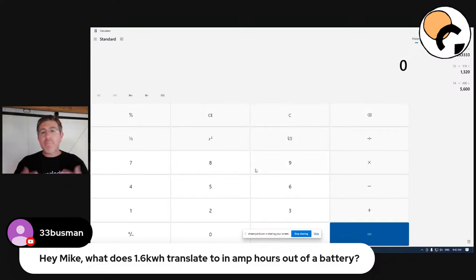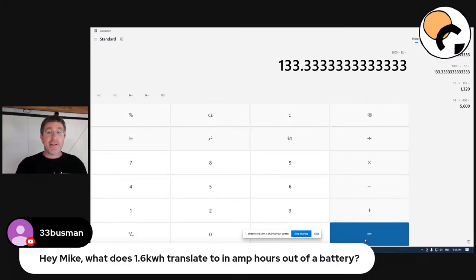So 1.6 kilowatt hours is 1,600 watt hours. We divide that by the battery voltage - so divide by 12 - and we need 133 amp hours of battery capacity. You'd probably want a 150 amp hour battery if you're going to do that cook from battery alone.